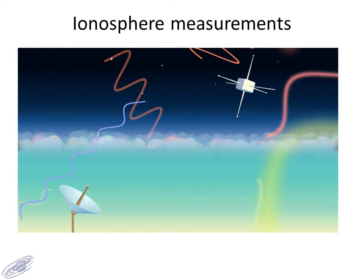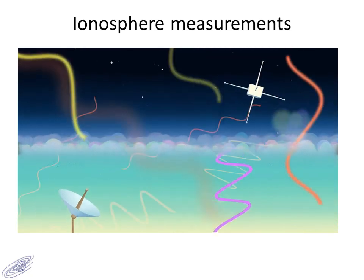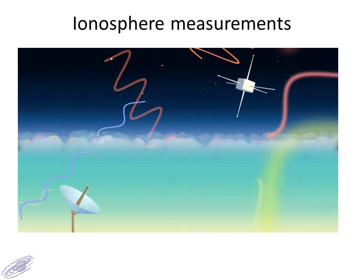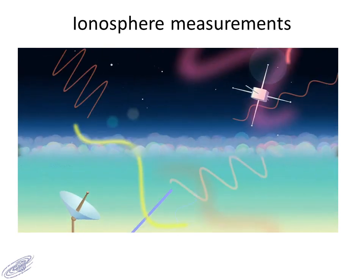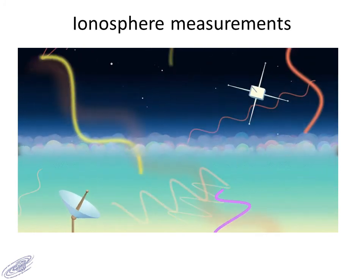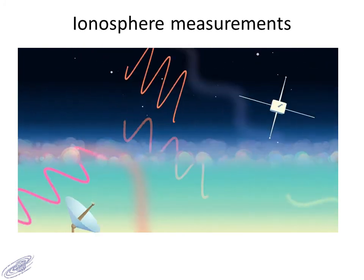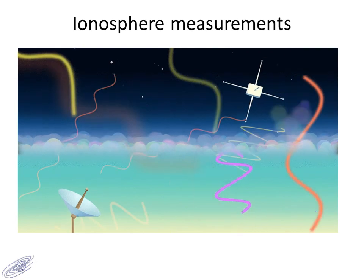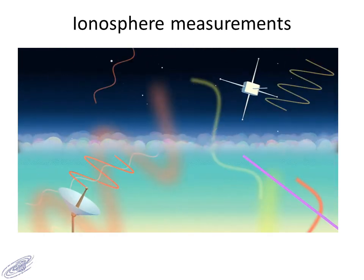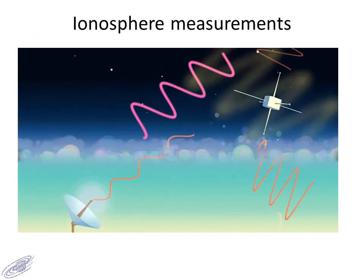Eclipses have provided a very important mechanism to understand the ionosphere of our own Earth. Radio waves are reflected and transmitted through the ionosphere in different ways during the night and during the day. It was possible to verify the theories concerning this during total solar eclipses.